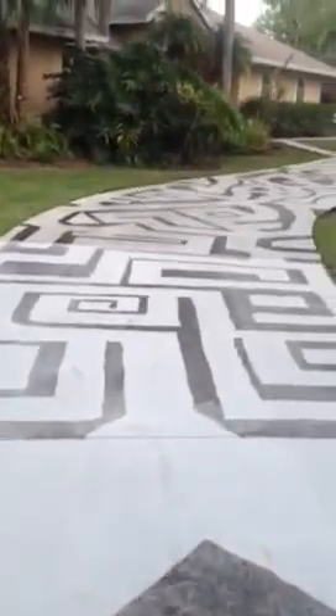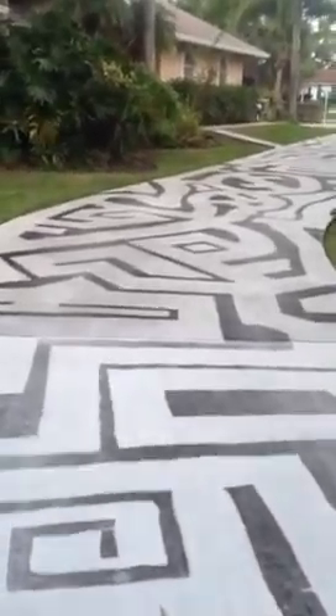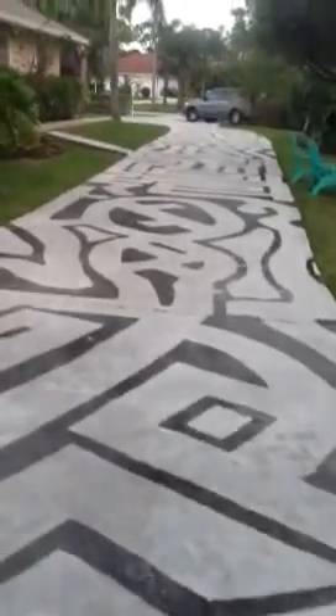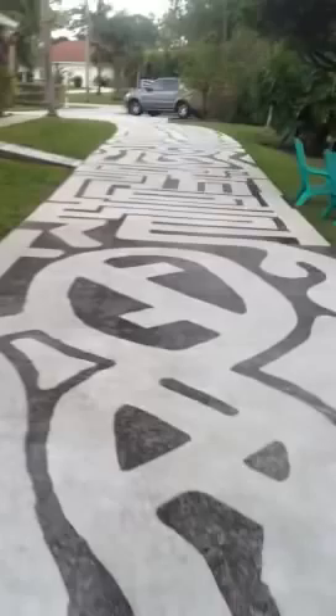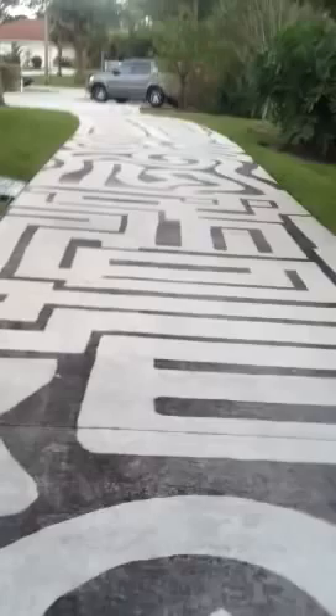I thought about even having other people let me do their driveways this way instead of the normal pressure cleaning. The neighborhood kids have found it a lot of fun. I made it kind of easy so that it would at least be doable for the kids.